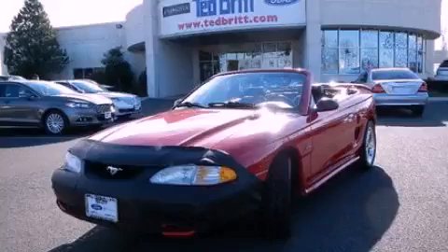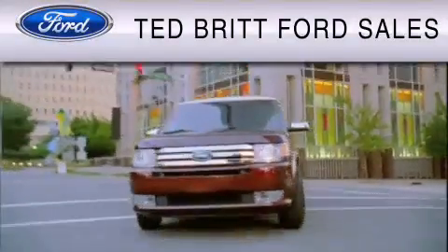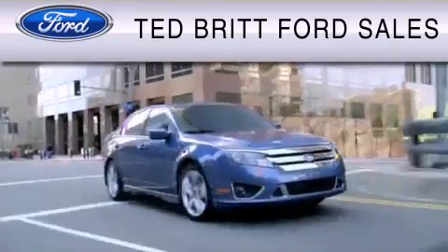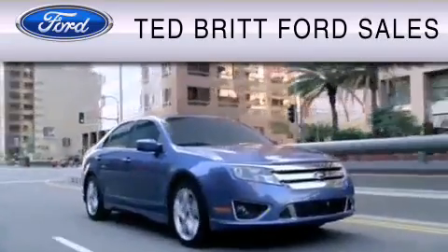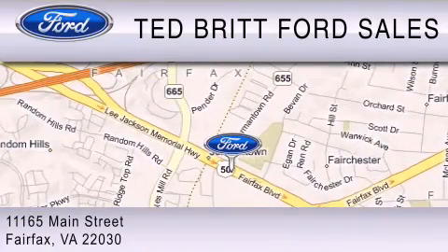Call or visit us right now and arrange your test drive today. Ted Britt Ford Sales is dedicated to do everything possible to ensure that the experience you have selecting your vehicle is as pleasant as possible. We are located at 1165 Main Street in Fairfax.